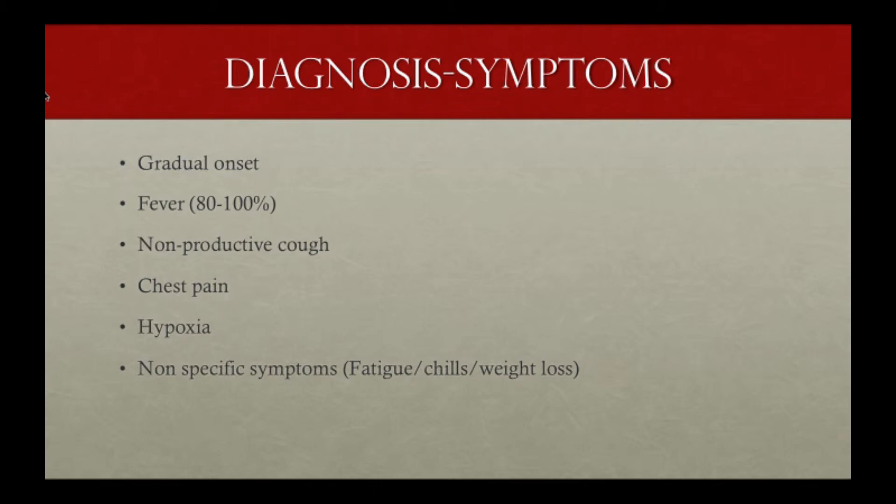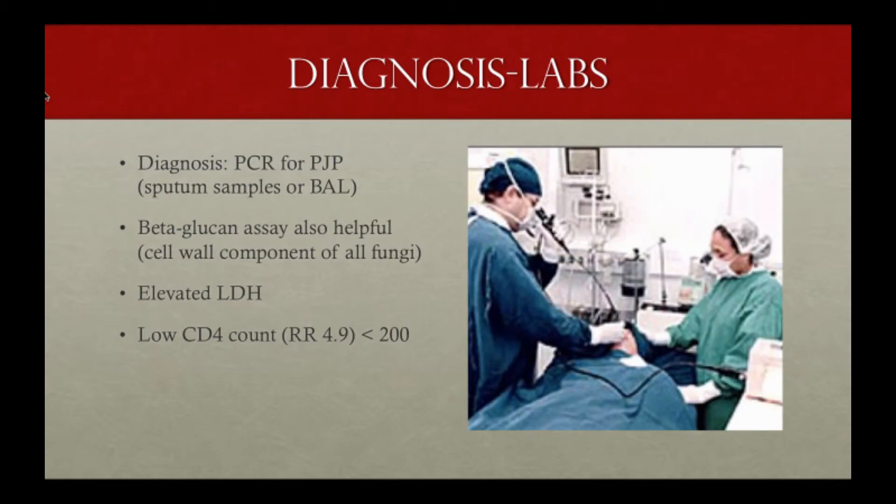In terms of symptoms, PCP usually has a progressive onset — particularly in HIV patients — and is accompanied most of the time by fever, non-productive cough, chest pain (just like our patient had — don't let that throw you off), and hypoxia. Also look for non-specific symptoms frequently seen in HIV patients: fatigue, chills, weight loss, et cetera.